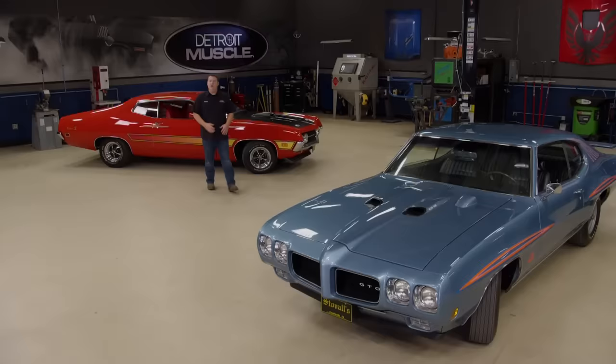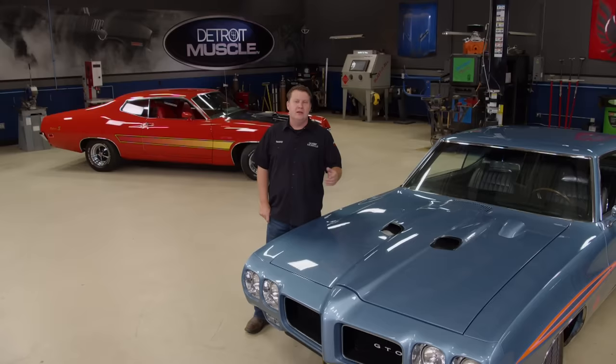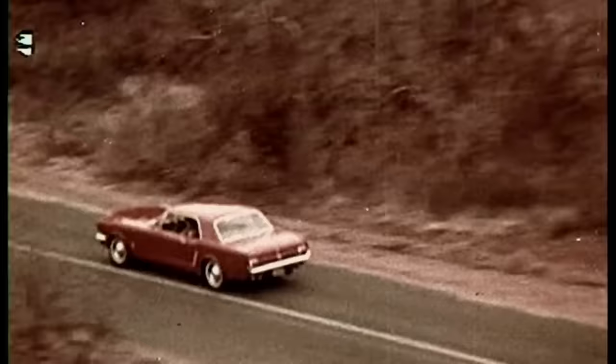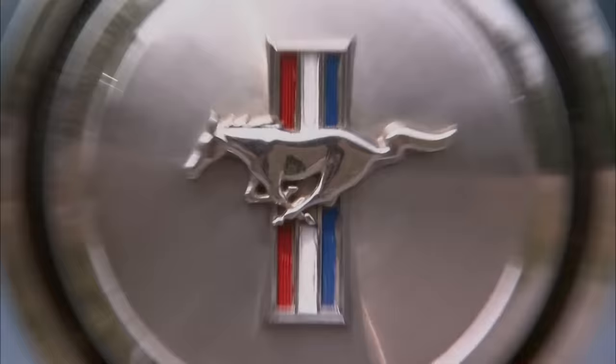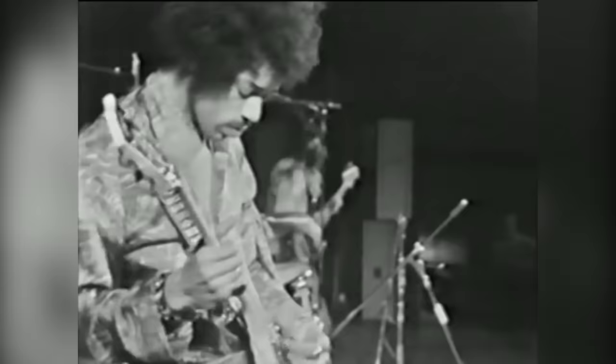Welcome back to Detroit Muscle as we're counting down the top ten muscle cars that you picked. Not all the cars can make the list, so we have a few honorable mentions to touch on. But for now, let's talk about a serious piece of muscle — a real torque monster. Here's number nine. Mustangs: you can either love them or hate them, but you can't deny their place in history, especially in the case of the '69 428 Cobra Jet. 1969 was the year of firsts.